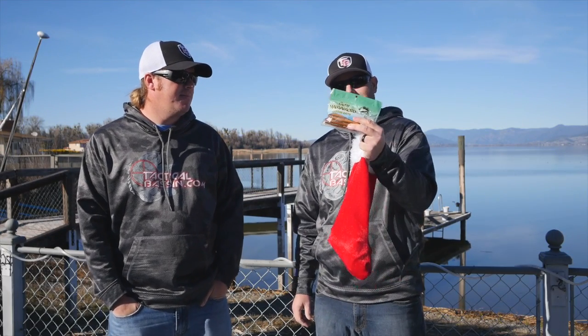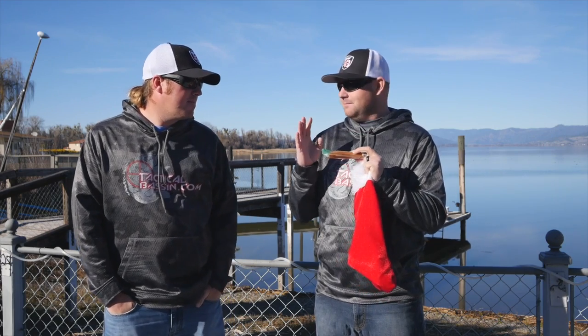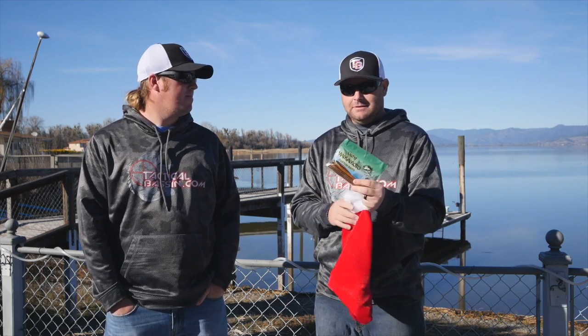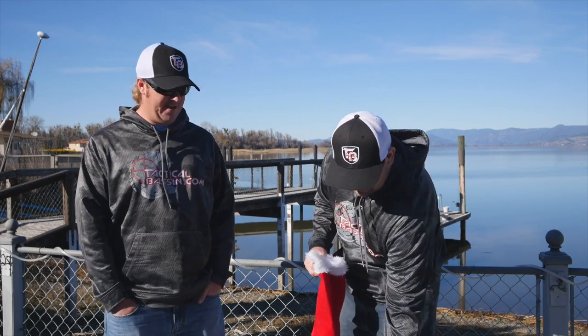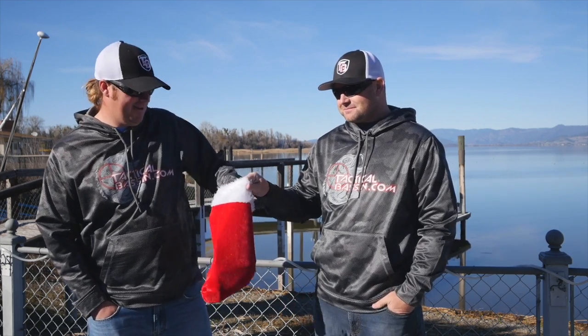Gary Yamamoto Senkos. If you're going to throw a worm, finesse fish, or anything like that, you cannot leave home without some Senkos. They come in hundreds of colors, they catch fish wherever you go. This is a top, top plastic bait. Every lake, everywhere, every country — the Senko works. There's no debate.